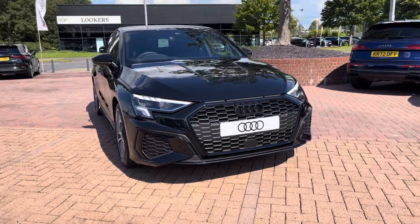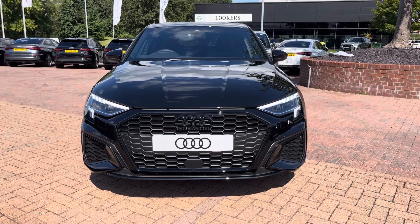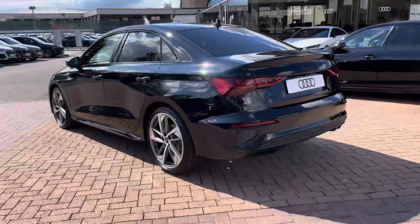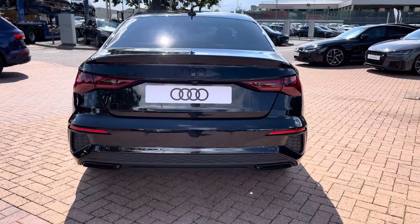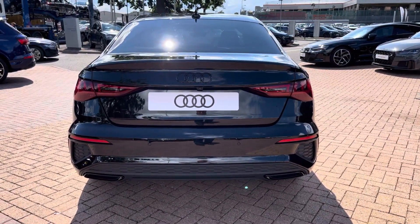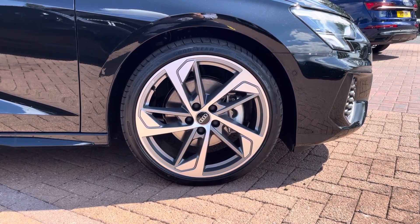Starting off today we're looking at the Audi A3 Saloon Black Edition 35 TDI, and we can also see that Mythos Black Metallic finish. Moving around to the rear of the vehicle, that nice look continues throughout and really finishes the A3 off nicely. This vehicle also comes with the 19-inch 5-arm design alloys, which look fantastic out on the road.